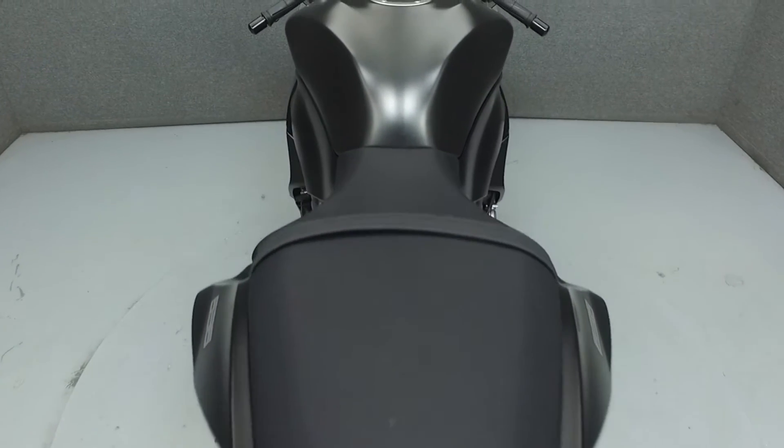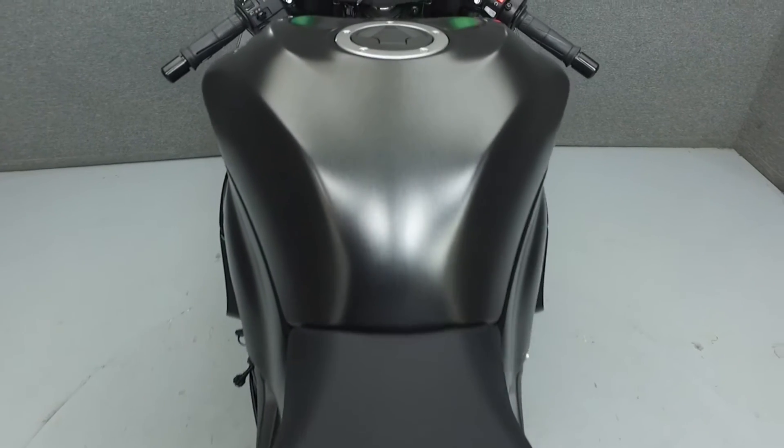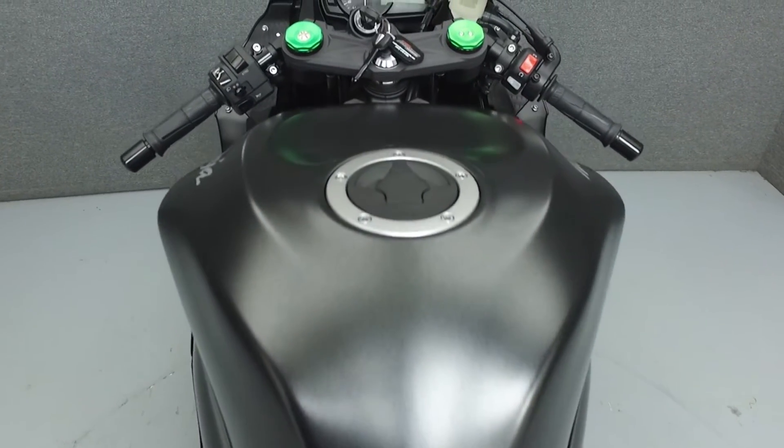We've also purchased a CycleChex vehicle history report for this bike. You can view the report by clicking the link on the right side of the screen.